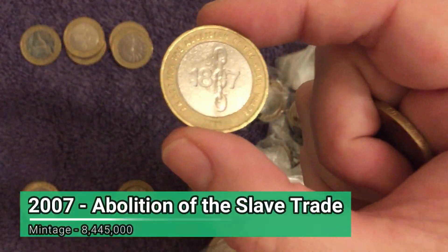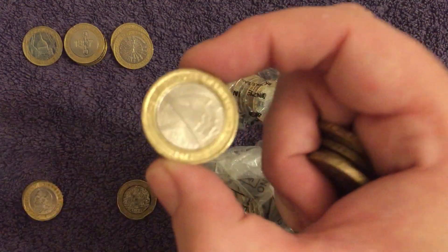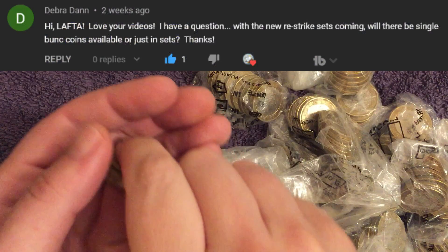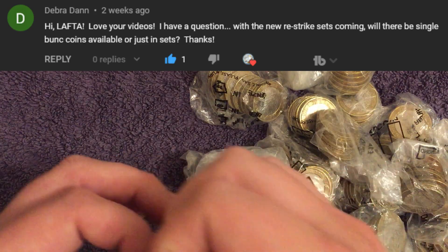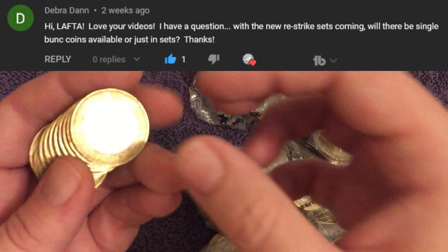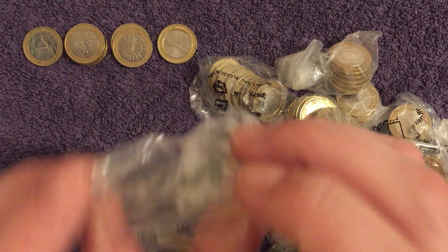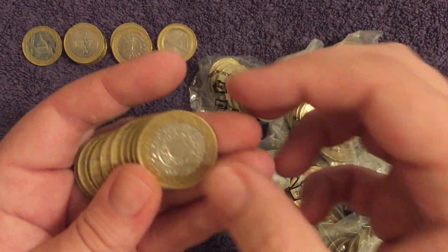Shiny 2015 and our third Abolition of the Slave Trade. Questions from the comments — we have one from Deborah, who says: 'Love your videos. With the new Reef Strike sets coming, will there be single bullion coins available or just in sets?' I think they will probably just be in the sets, though there's every chance people will split them up and sell individual coins on eBay. I doubt they'll sell them individually — I would imagine it will be in the same style as the 50 years of the 50p.